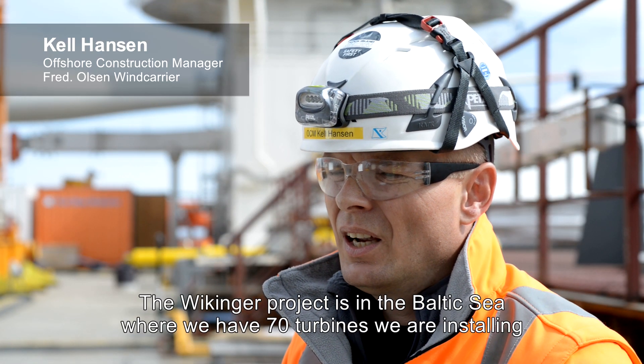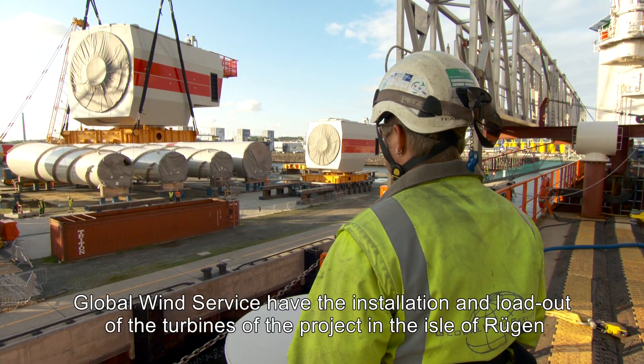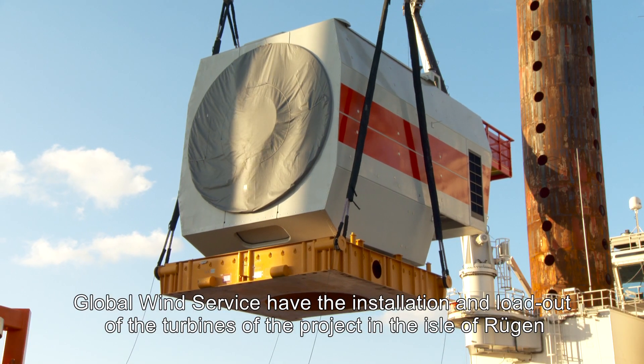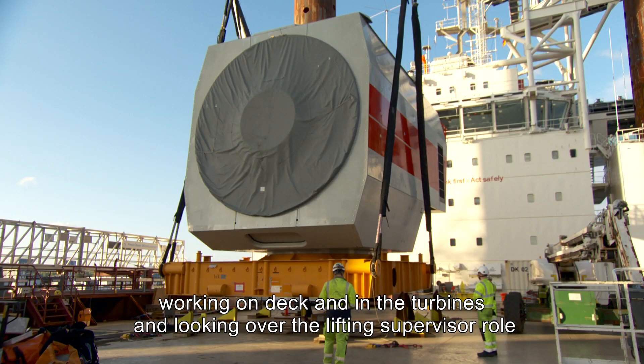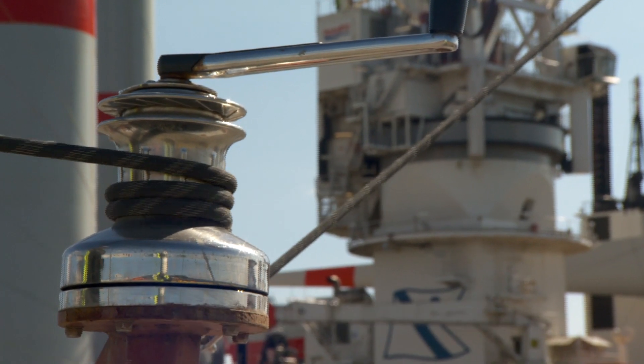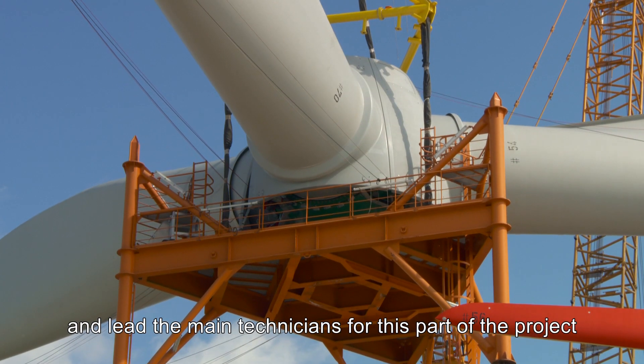The Wikinger project is in the Baltic Sea where we have 70 turbines we're installing. Global Wind Service has the installation and loadout of the turbines in the project. Island Rügen is working on deck and in the turbine, looking over the lift in supervisor roles, and leads the main technician for this part of the project.